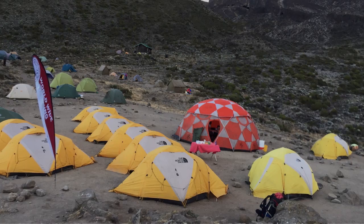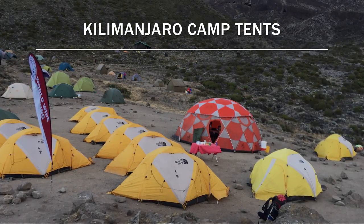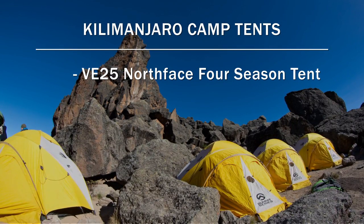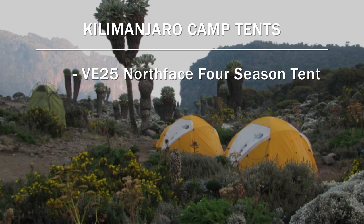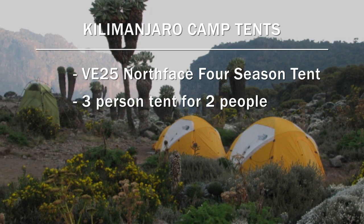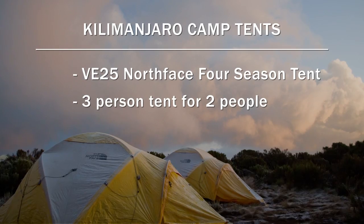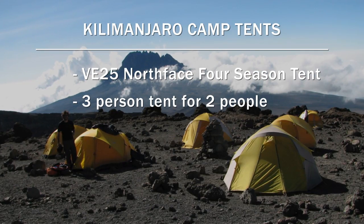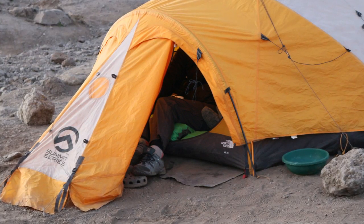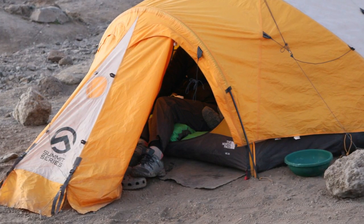Each one of our guests is going to have a VE25 North Face four-season tent. They're brand new and very good. We'll have three-person tents for each two people, so we put two people in a tent. It's a three-person tent, so there's plenty of space inside for extra gear, your duffel bag, getting changed, and that kind of thing.